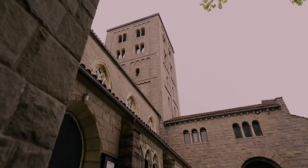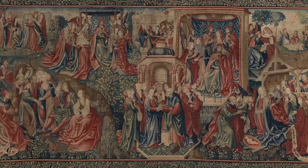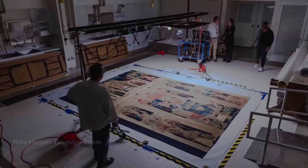In collaboration with the Department of Medieval Art and the Cloisters, our recent tapestry conservation campaigns include the Burgos Tapestry, the Unicorn, the Rose, and most recently, the Nine Heroes Tapestries.